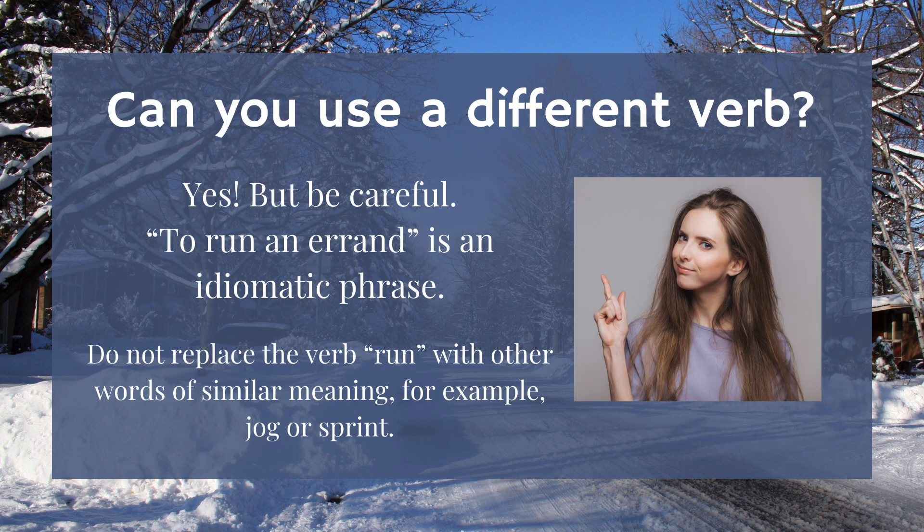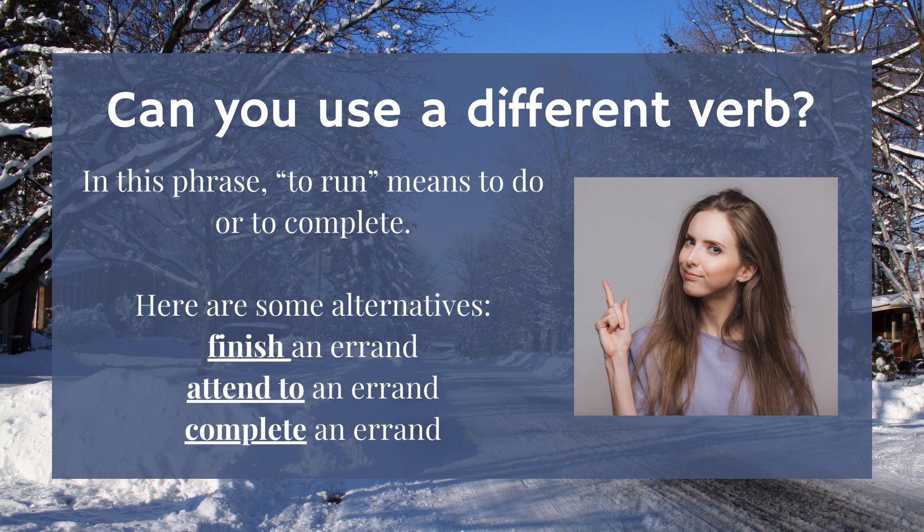Can you use a different verb? Yes, but be careful. To run an errand is an idiomatic phrase. Do not replace the verb 'run' with other words of similar meaning — for example, 'jog' or 'sprint.' In this phrase, to run means to do or to complete. Here are some alternatives: finish, attend to, or complete.